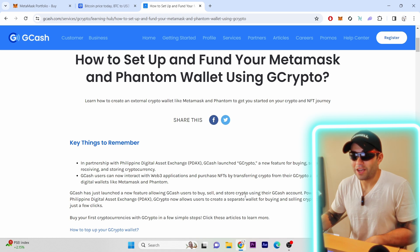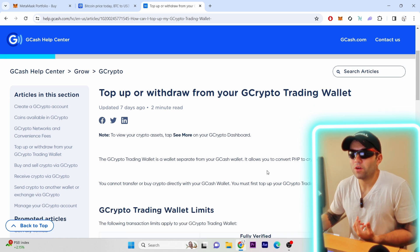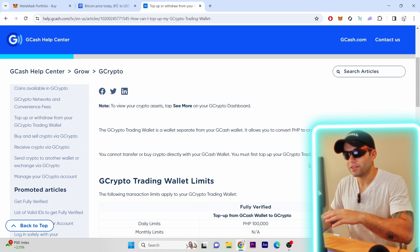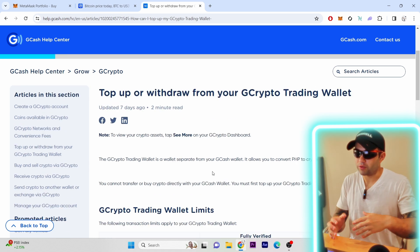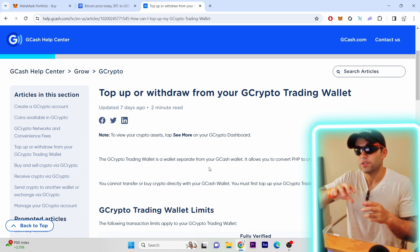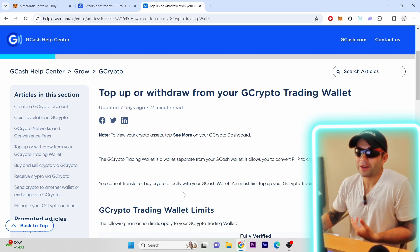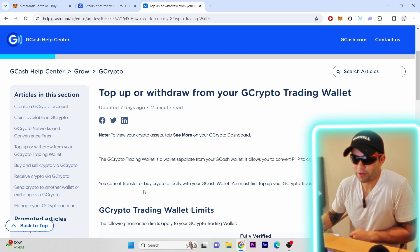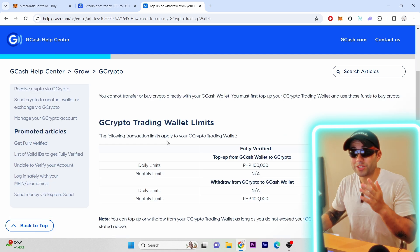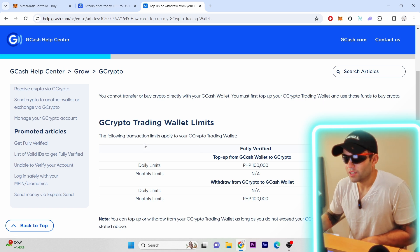GCash has launched a new feature allowing users to buy, sell, and store crypto using GCash, powered by Philippine Digital Asset Exchange. The GCrypto trading wallet is a wallet separate from your GCash wallet that allows you to convert PHP to crypto or vice versa. You set up a different wallet within GCash, trade to crypto, and then send it to your MetaMask — or from MetaMask to GCash. Note: you cannot buy crypto directly with your GCash wallet — you must first top up your GCrypto trading wallet and use those funds to buy crypto.